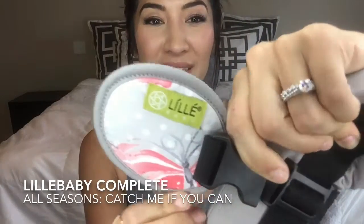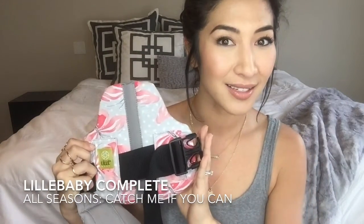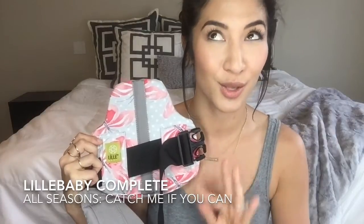This is the chest clip — such amazing detail. And then, also, this is the lumbar support. It's so beautiful. I love it. I need a matching purse. So gorgeous.